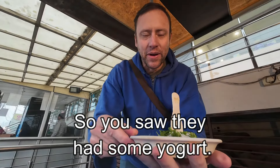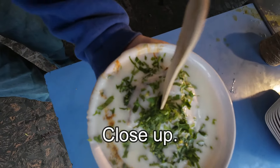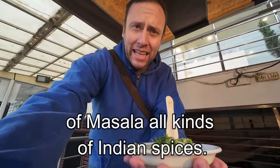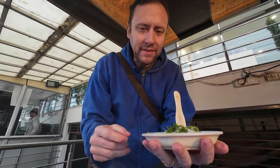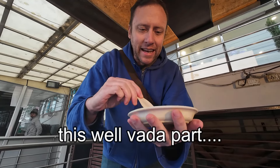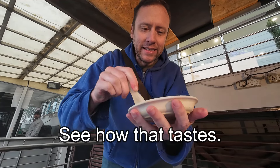So you saw they had some yogurt. I showed it to you close up. We got some yogurt, some other things, lots of masala, all kinds of Indian spices. So this has like yogurt and other spices. I normally like my yogurt by itself. And this — the vara part — let's see how that tastes.